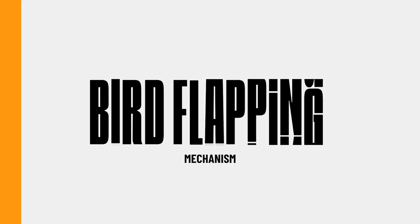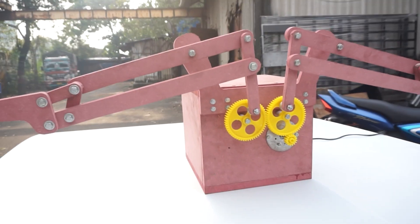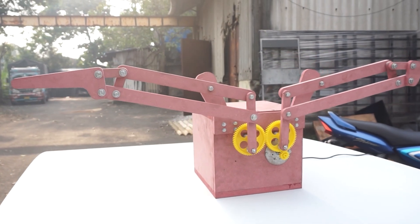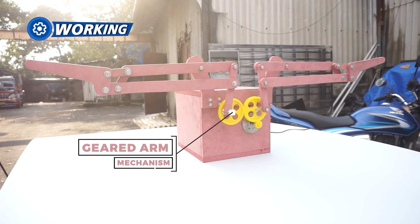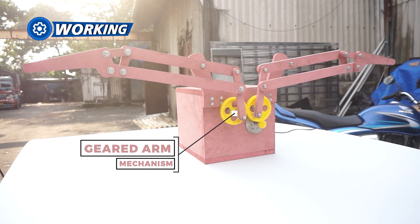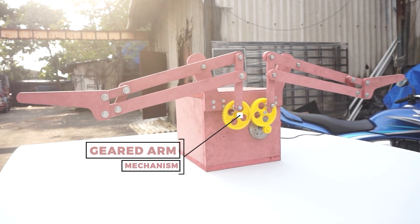At number 2 is a bird flapping mechanism. This flapping device gives you a symmetrical organic wingbeat by converting motor rotation into wing motion via a dual crank arrangement. It combines engineering and nature with its straightforward design, lightweight construction, and realistic flight patterns.